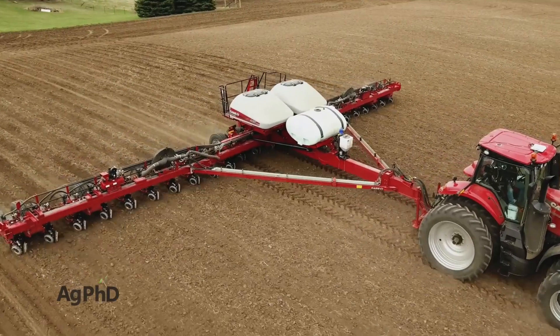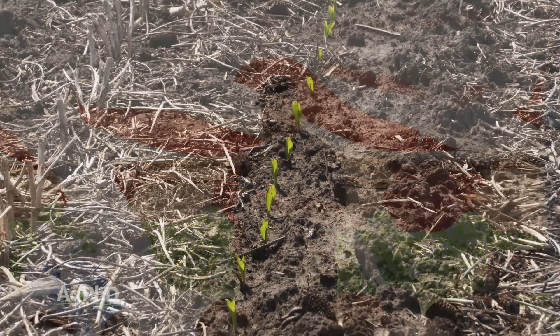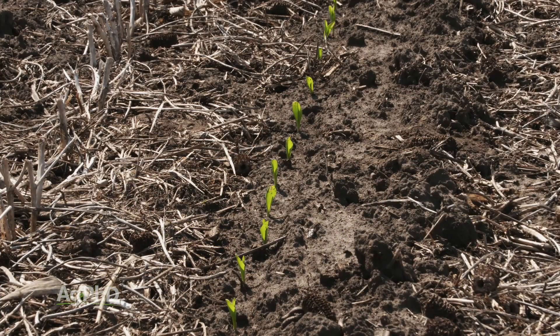Getting your planter set just right and seeing each plant emerge at about the same time definitely sets you up for higher yields. At the Ag PhD Field Day this summer, almost every one of the corn yield champs from across the country made this point over and over again, crediting even emergence as a key to their success. It's the attention to these seemingly little details that really sets growers apart.